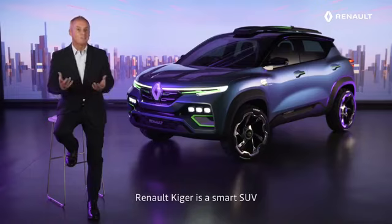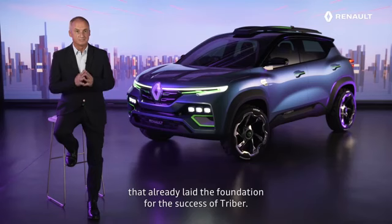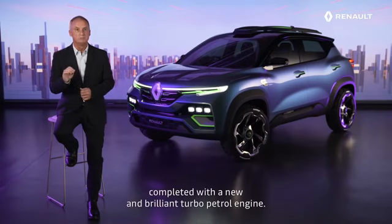The Renault Kiger is a smart SUV built on the CMF-A modular platform that already laid the foundation for the success of Triber. In terms of power, Renault Kiger will come with an extension of the existing powertrain offer, completed with a new and brilliant turbo petrol engine.